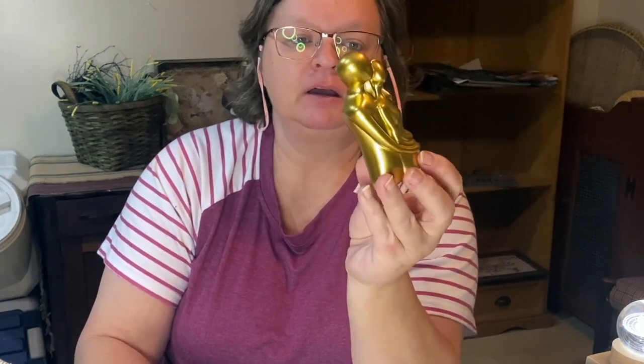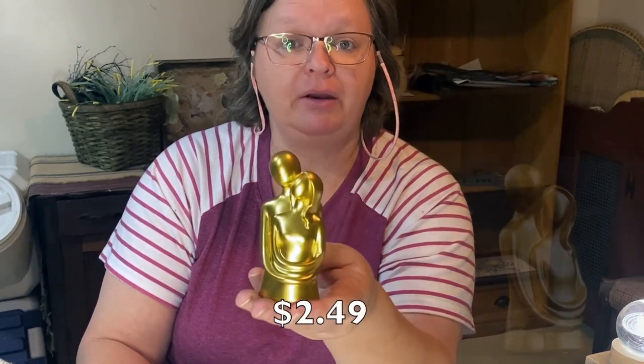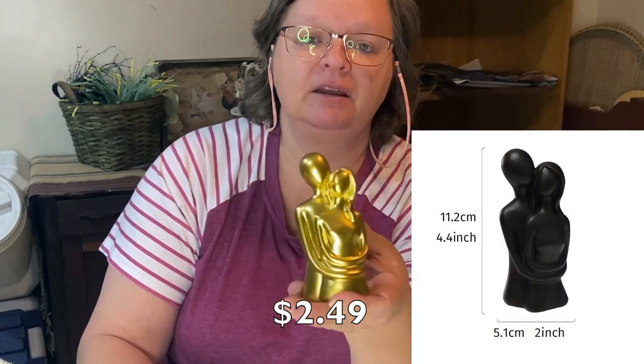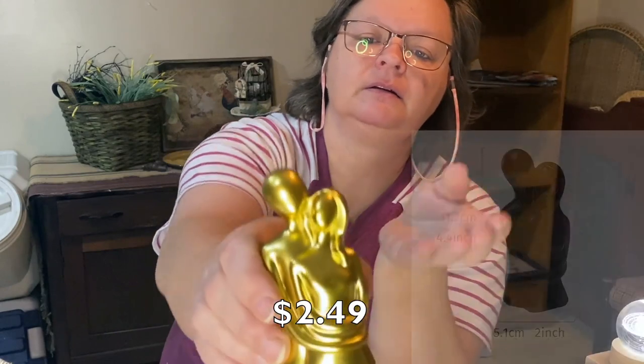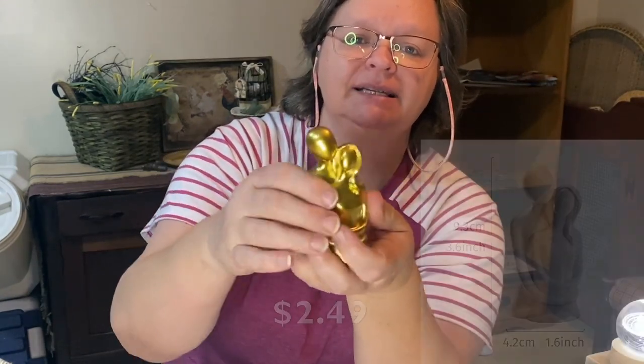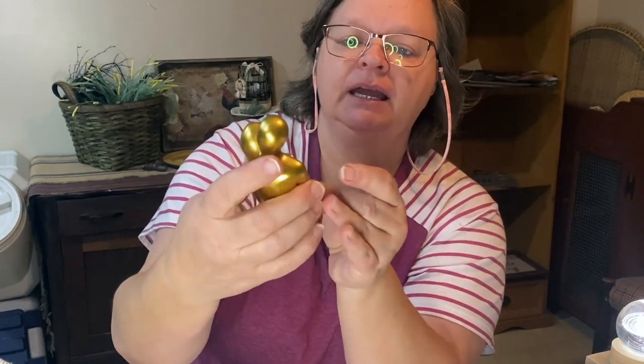Here's a little statue with a little man and a woman. This would be great for a cake topper — a great gift to give for a newly married couple or anniversary, anything like that. I thought it was really pretty. It's fairly heavy weighted, definitely like a plastic, but it's weighted at the bottom. And it's just very elegant, I think.